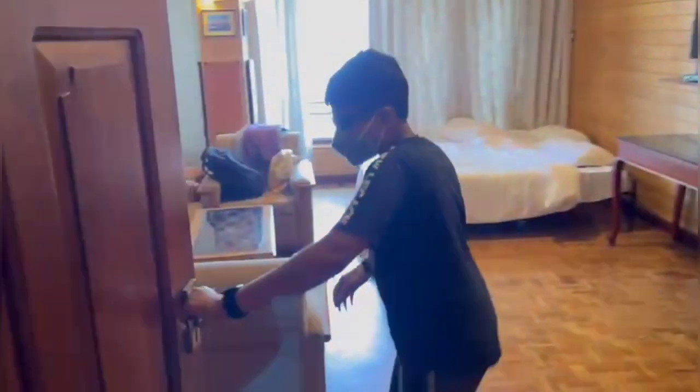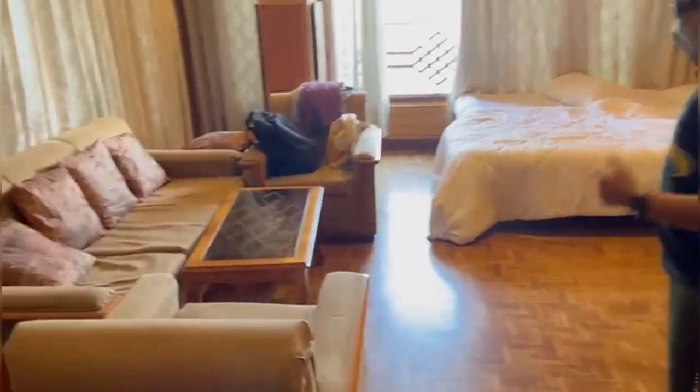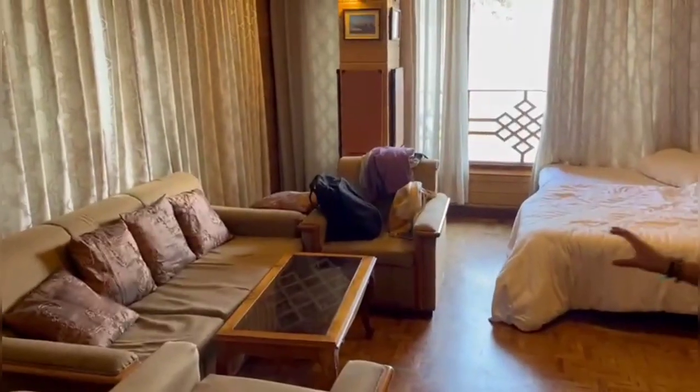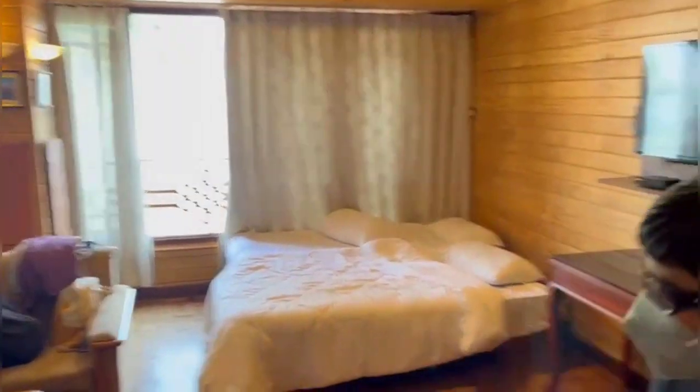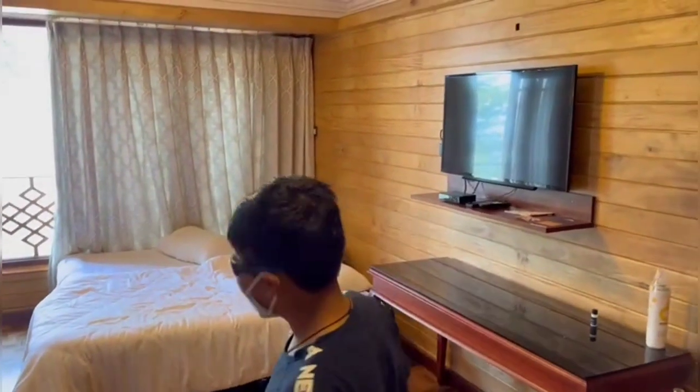This is my room — it's very big. It's a double room, one room here and one room there. It's very big, the biggest room I've ever had.